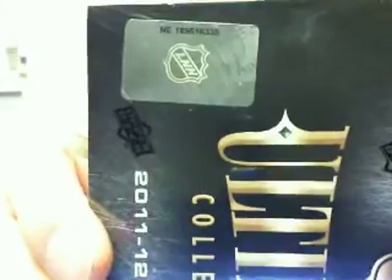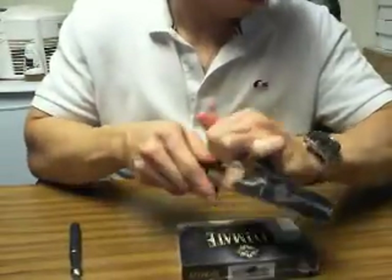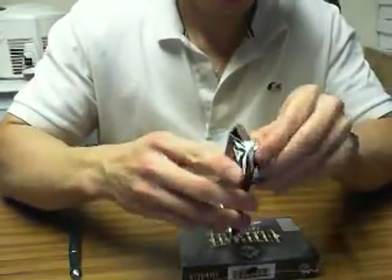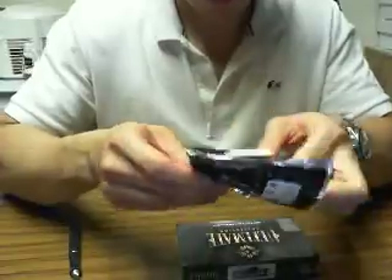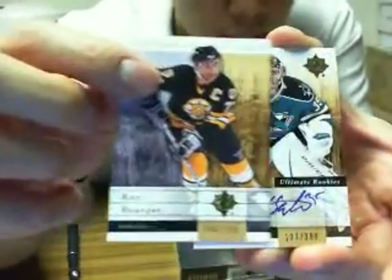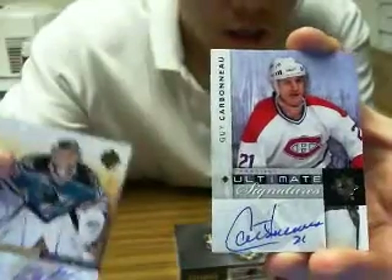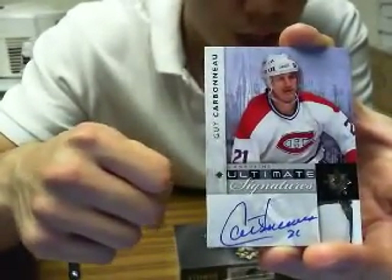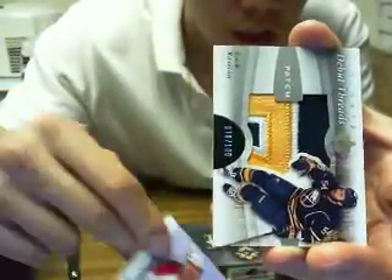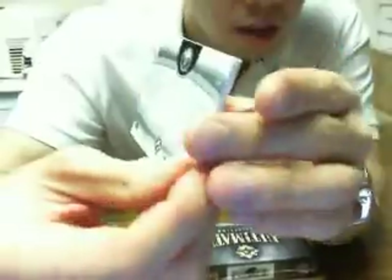We'll start off with box serial 189516335. We have a patch. We got a base card for the Boston Bruins of Ray Bourque, 246 of 399. We got an Autograph Rookie for the San Jose Sharks of Harry Sateri, 137 of 299. We got an Ultimate Signatures Autograph for the Montreal Canadiens of Guy Carbonneau. And our patch is — not a bad one — Zach Kassian, three-color patch for the Buffalo Sabres, number 78 of 100.